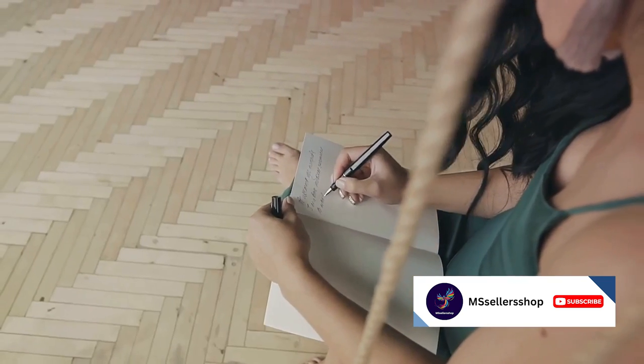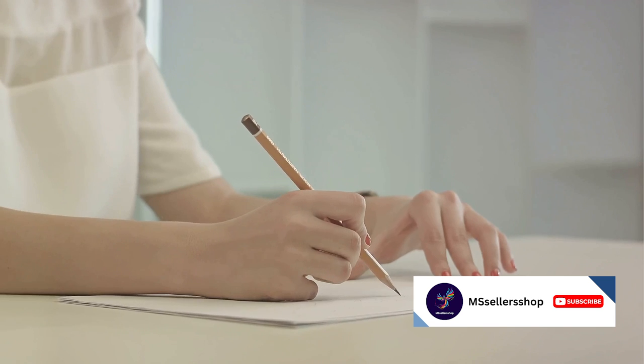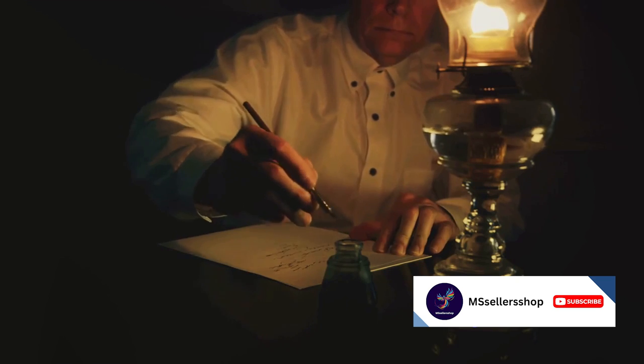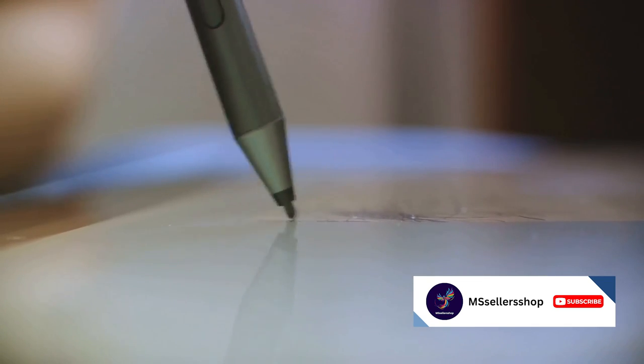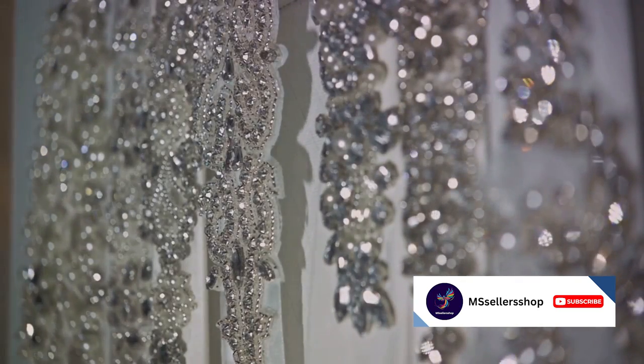Imagine using this pen to write your grocery list: one dozen eggs, two pounds of apples, and oh, a new yacht, please. Suddenly, your mundane errands sound like a royal decree. With great luxury comes great responsibility — so don't accidentally leave this million-dollar pen at the bank after signing a check.